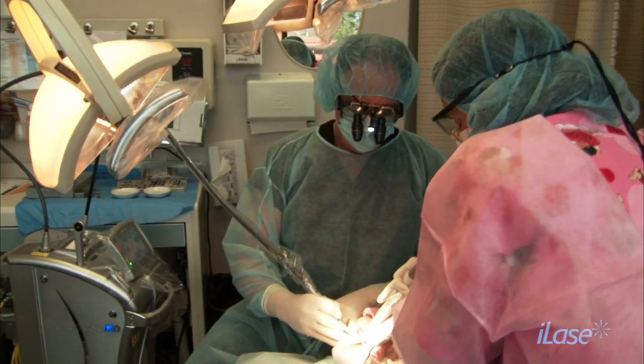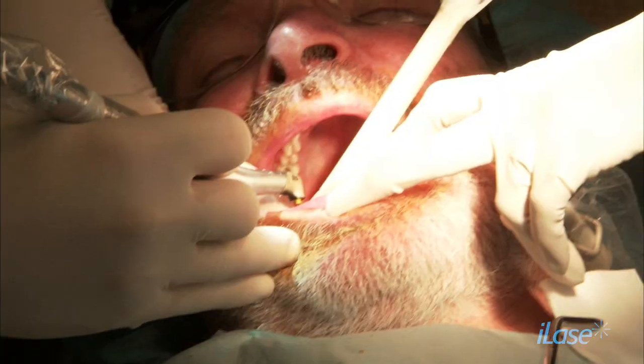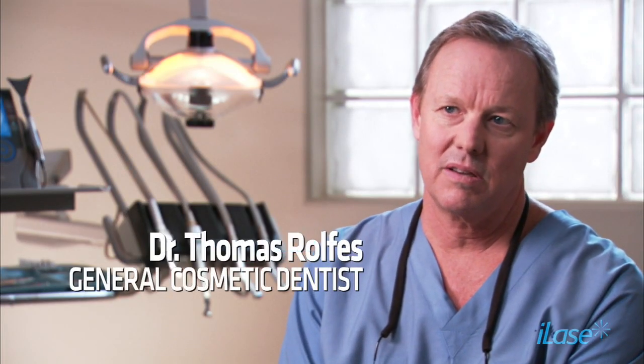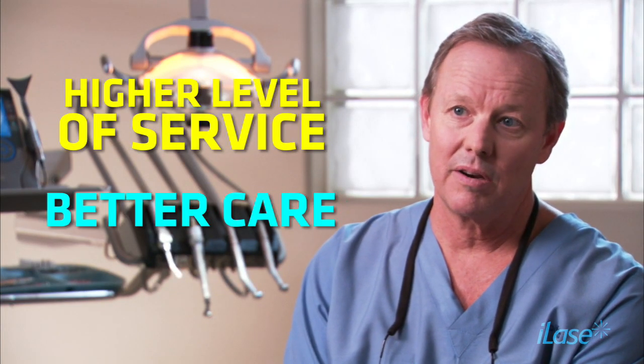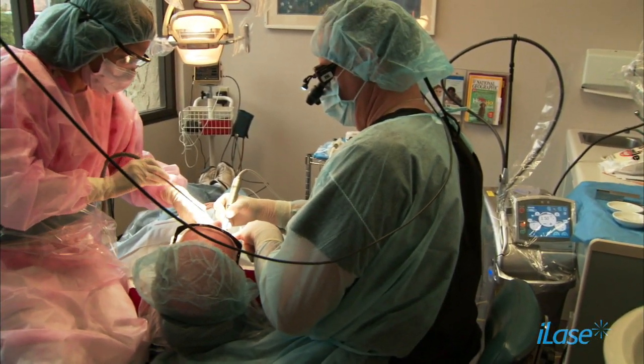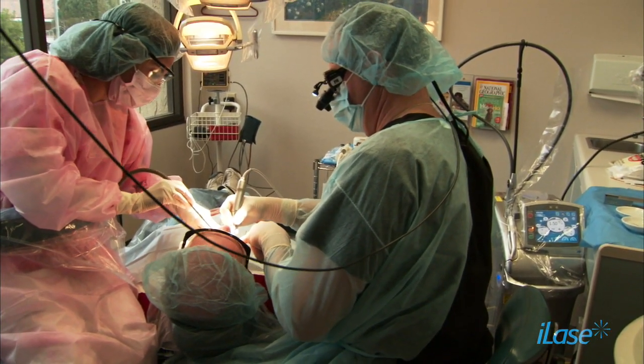I think it's important for dentists to embrace laser technology because you want to provide the very best for your patients, and if there's a technology out there that will help you provide a higher level of service and better care, your patients deserve that. Lasers are very useful because they allow the dentist to perform procedures which are beyond what they're doing in their current practice.